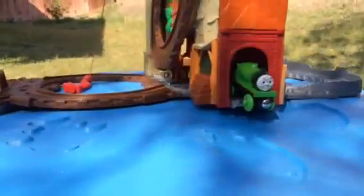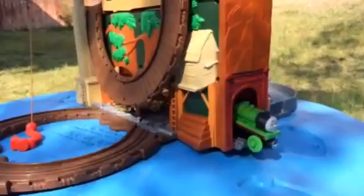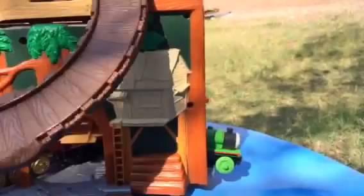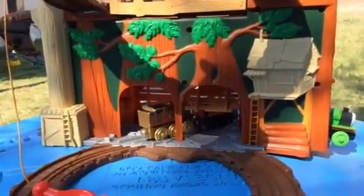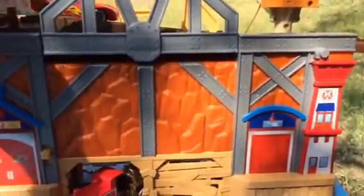Let me show you some of the things on the other side. Did you see the tree house here? This is an awesome tree house — you can see it has ladders and logs. Let me show you — it has a lot of details. All right, let's see how McQueen does.